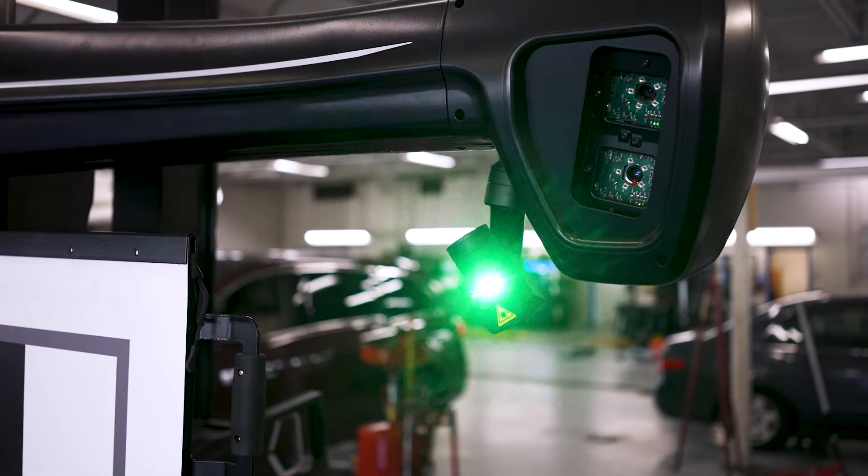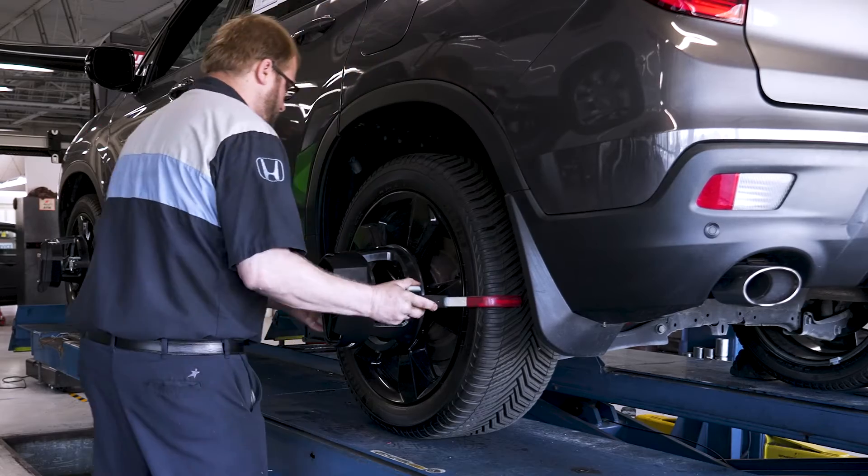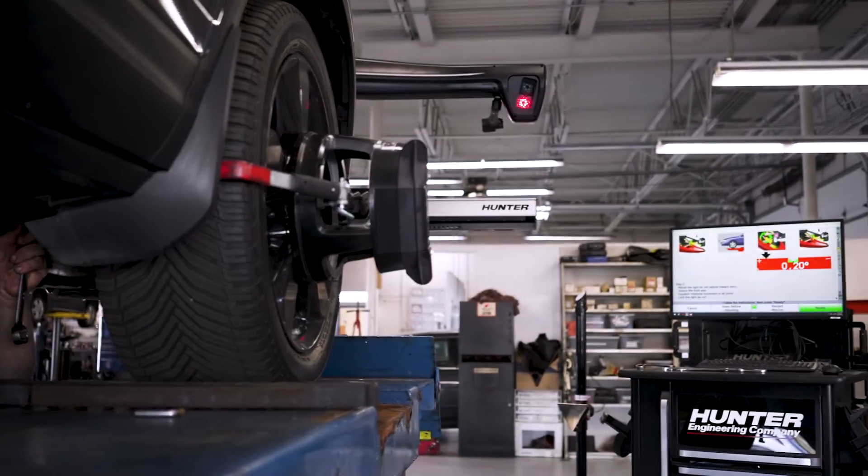Hunter equipment definitely helps our business to grow. It gives us the cutting edge technology that we need. It also gives us equipment that's capable of working on both past models, current models, and future models.